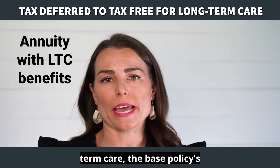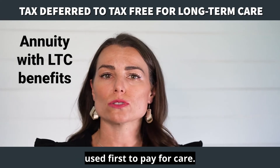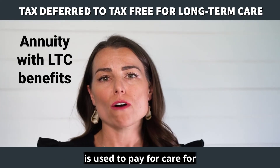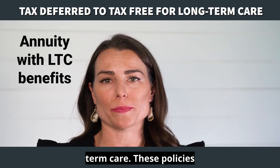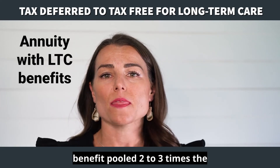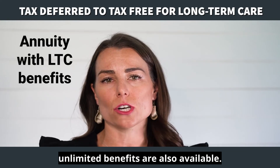If you need long-term care, the base policy's death benefit or cash value is used first to pay for care. After that base policy is fully used, the second bucket of money is used to pay for care for a specified duration up to a monthly maximum for long-term care. These policies typically provide a long-term care benefit pool two to three times the base policy amount, but lifetime unlimited benefits are also available.